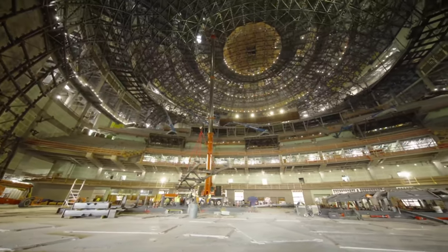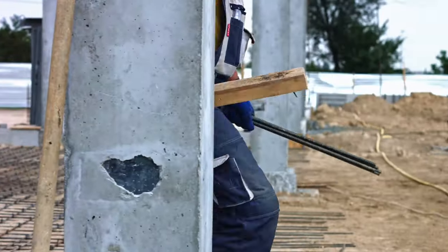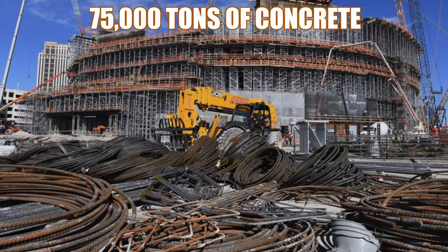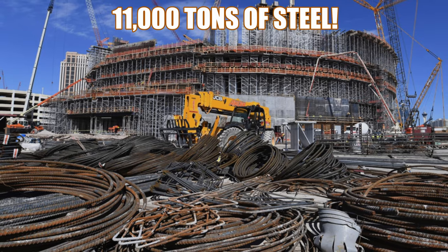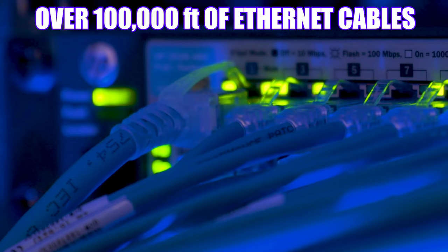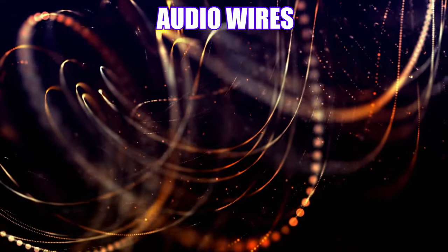To support the LED screens and audio systems, a 730-ton steel interior frame was installed. All in all, the sphere contains 75,000 tons of concrete, 12 million pounds of rebar, and 11,000 tons of steel. The interior also contains over 100,000 feet of Ethernet cables, electrical cables, fiber lines, audio wires, and indoor lighting.